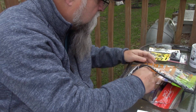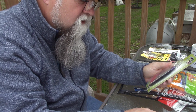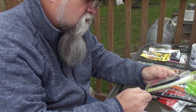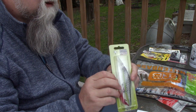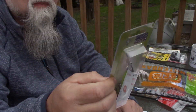Then we have the Strike King KVD spinnerbait right there. I'm not sure if they call that color chartreuse — I don't see a color on it — but it's got two blades, a big one and a smaller blade. It's a finesse spinnerbait, manufacturer's suggested retail price seven bucks.